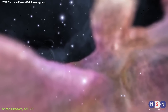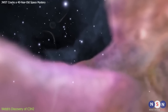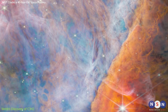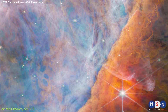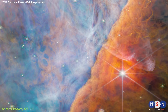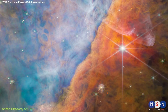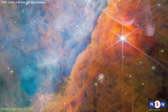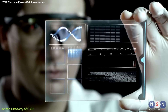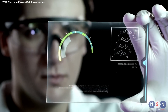Webb's discovery of C3H2 in the Orion Nebula is a major breakthrough for astrochemistry — the science that studies the chemistry of space. It solves a 40-year-old mystery about the origin and abundance of this molecule, revealing new insights into the formation and evolution of stars and planets. And most importantly, it opens new possibilities for the search for life in the universe. But Webb's discovery is not only about C3H2 — it is also about us, because C3H2 is not only a molecule in space, it is also a molecule in us.